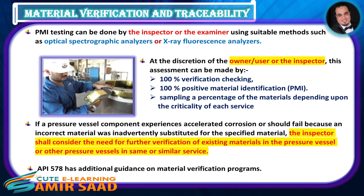Material Verification and Traceability. PMI testing can be done by the inspector or the examiner using suitable methods, such as optical spectrographic analyzers or X-ray fluorescence analyzers. At the discretion of the owner-user or the inspector, this assessment can be made by 100% verification checking, 100% positive material identification (PMI), or by sampling a percentage of the materials depending upon the criticality of each service.